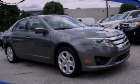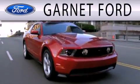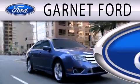Contact us today to arrange your test drive. Garnett Ford is dedicated to doing everything possible to ensure that the experience you have selecting your next vehicle is as pleasant as possible.